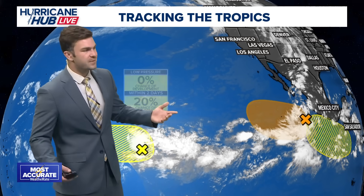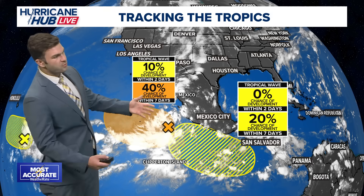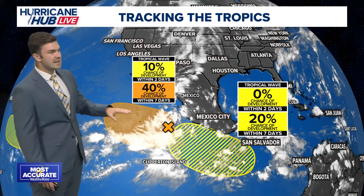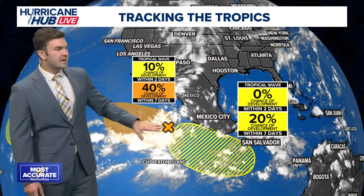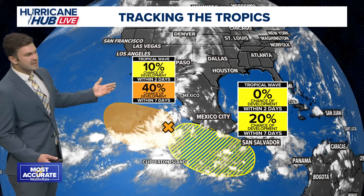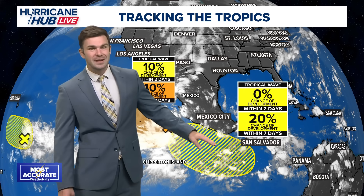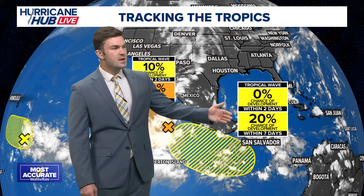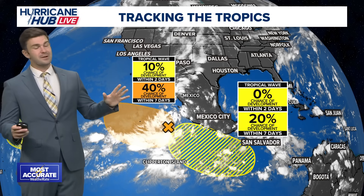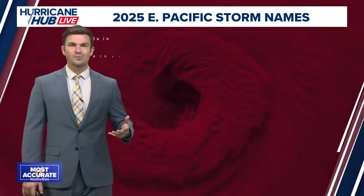Not a whole lot to worry about there — that's some good news. But there are two more areas here off the coast of Mexico. Part of the remnants of Mario right now has about a 40% chance of development over the next seven days — that's the area shown here in orange. If something were to develop, it looks like it'll push off towards the west and enter an area that may not be as favorable for development. Then we have another area just off the coast of Mexico with only about a 20% chance of development within the next seven days.